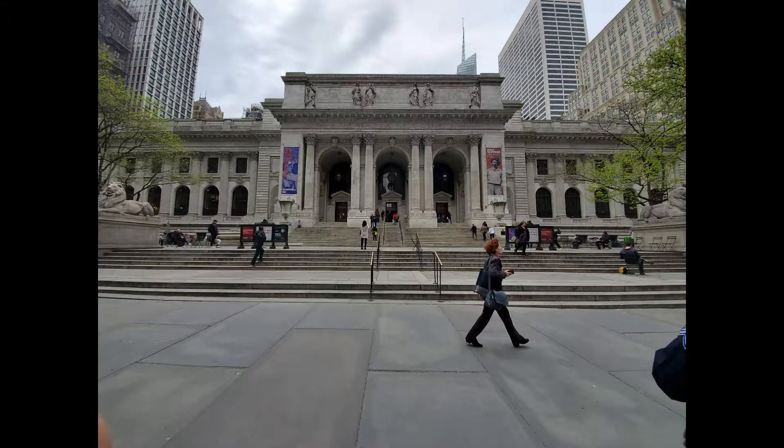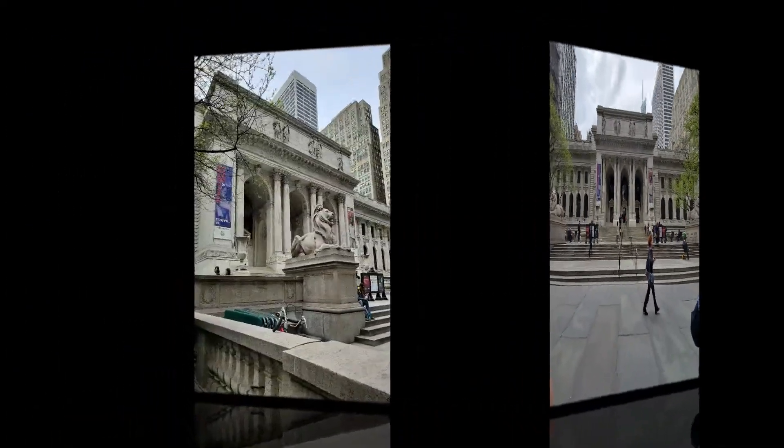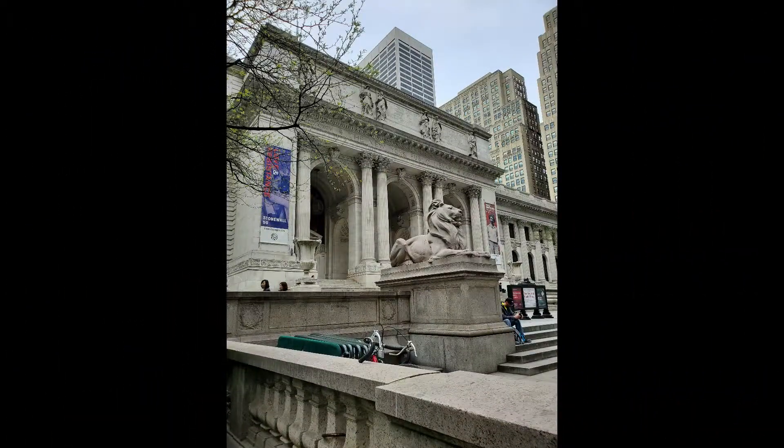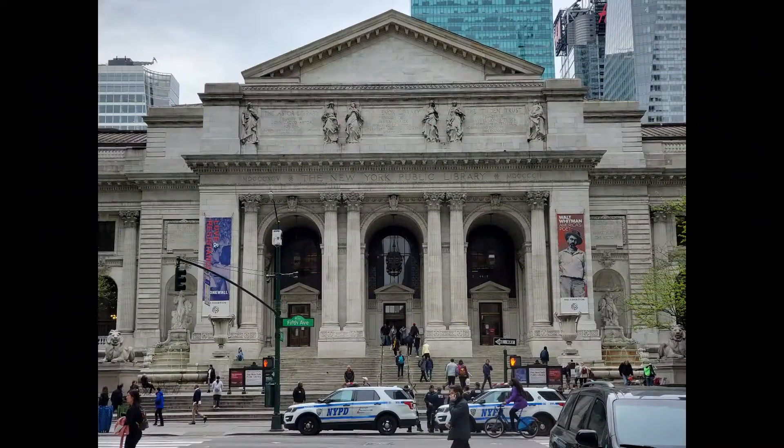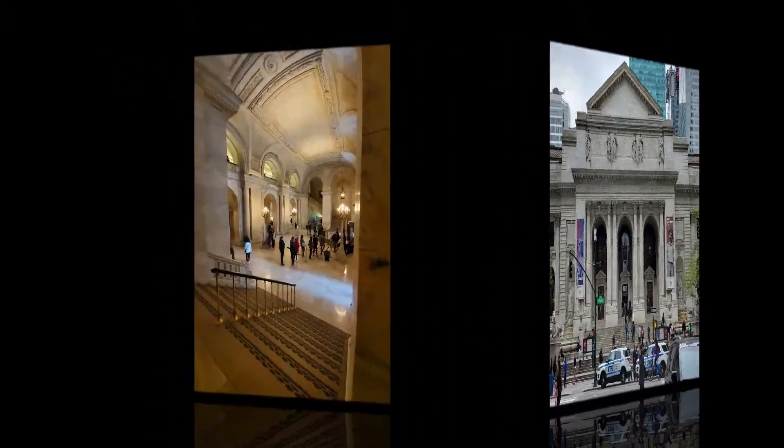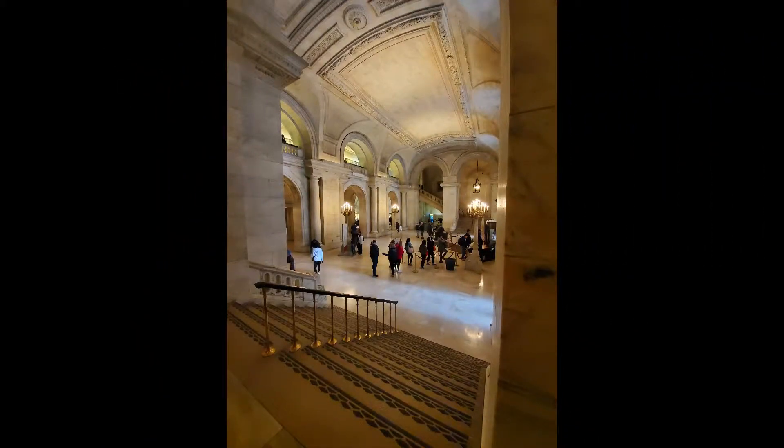The Stephen A. Schwarzman Building is located between 40th and 42nd Street on 5th Avenue and was constructed in 1911. Designed by architects John Kerr and Thomas Hastings, the marble building is made up of three floors and is known as the third largest library in the world.